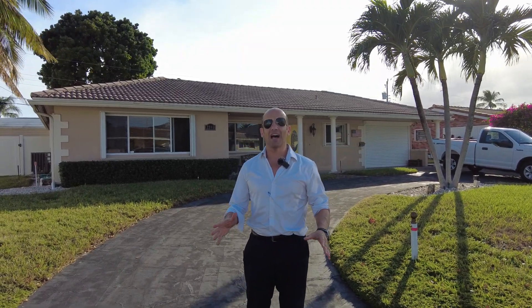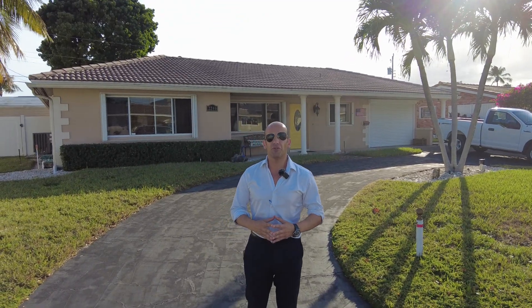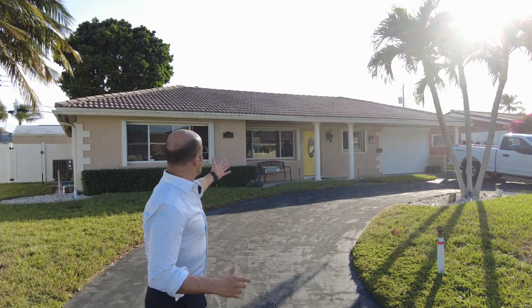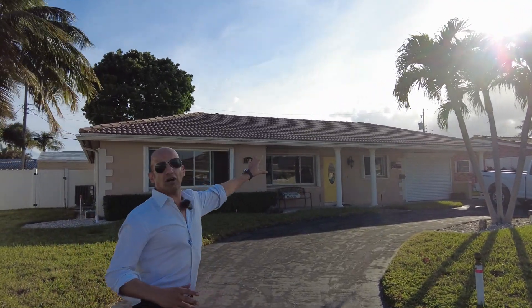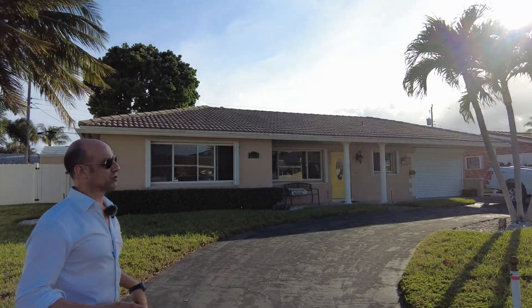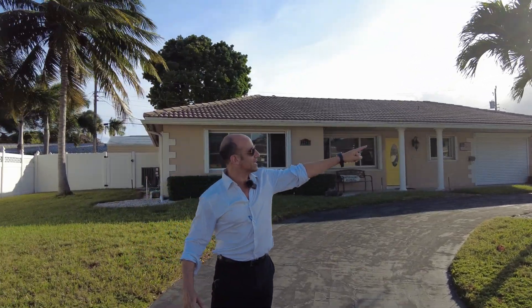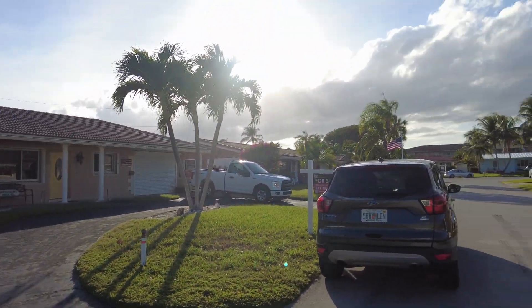Welcome to the heart of Lighthouse Point. We're at 2240 Northeast 35th Court. This beautiful home has two bedrooms, two bathrooms, and it has a big garage with an option for a third bedroom. The secret of this little street is it's a cul-de-sac — a private street with no cars coming through here.